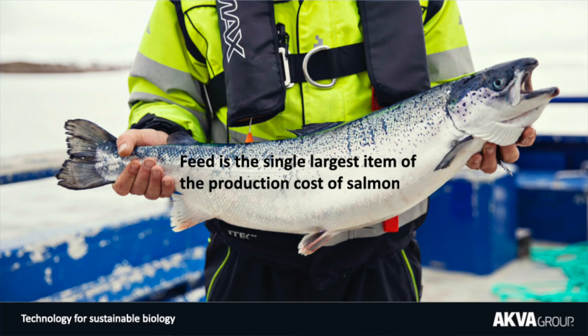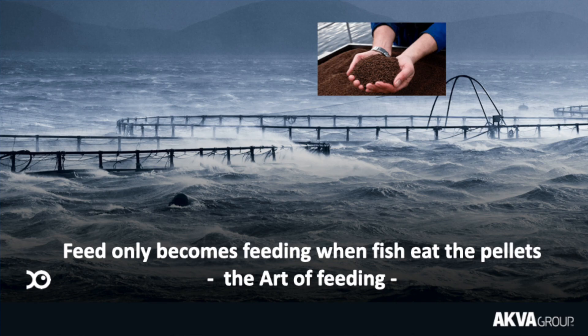So why is this so important? You don't have to spend long around the aquaculture industry before you realize that feed is an important cost — in fact it can be as much as 50% of the cost of production. But feed only becomes feeding when the fish eat the pellets, and as simple as that sounds, in the environments we're working in that is the daily challenge. Making sure the fish eat the pellets is the art of feeding.